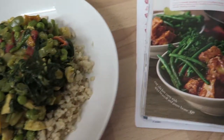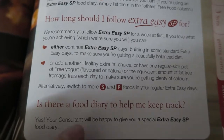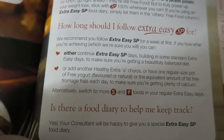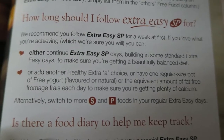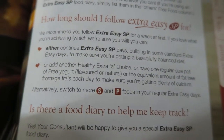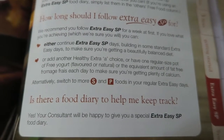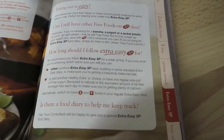I noticed in my book — I've texted my consultant about this — on page 59, if you're following SP for longer than a week and you're continually going to follow SP without extra easy days in between, apparently you're meant to have an extra healthy extra A choice. It says it right here — I didn't even realise this. She confirmed it's correct even though I had to point it out to her. It could easily be missed because it's on the last page of the SP section, the extra easy SP continued section.